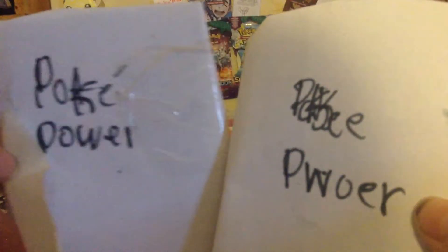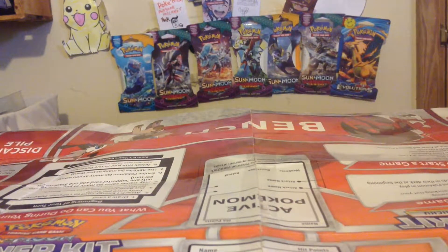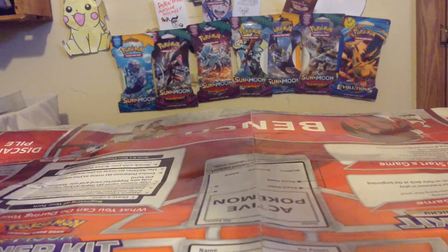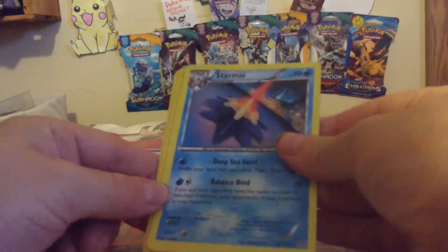Two Poke Power Packs — they're custom. I have a store, I think you guys know that. I was going to stop making them, so I was giving them out. And yeah, it's three packs.